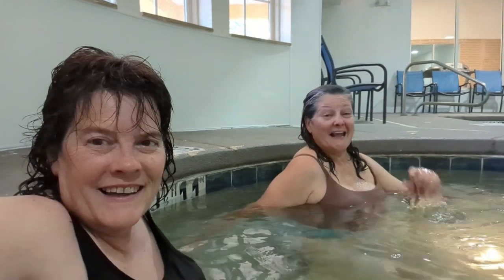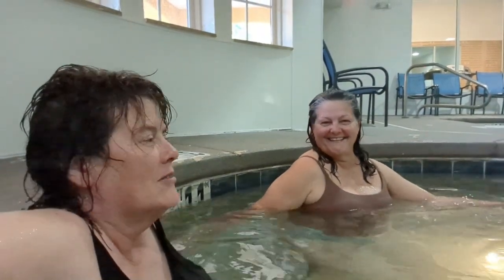We're just in a little bit of heaven. So we're enjoying the night in a hotel.